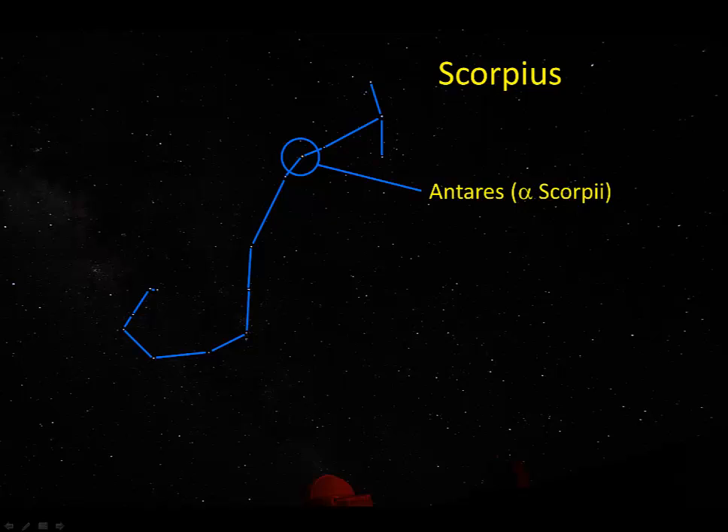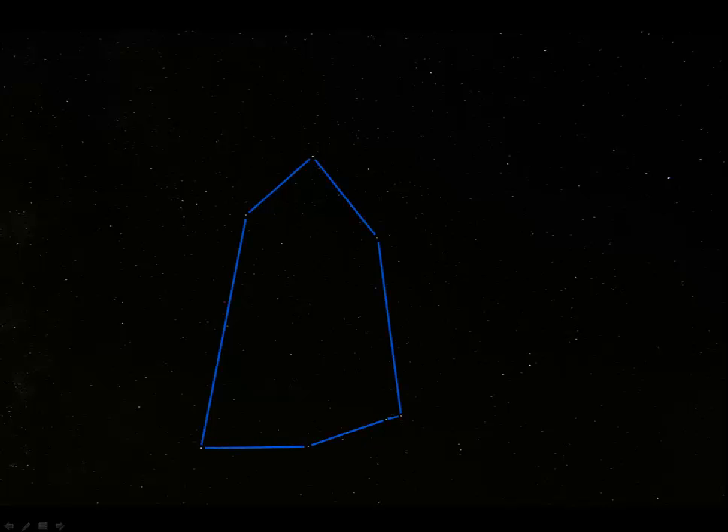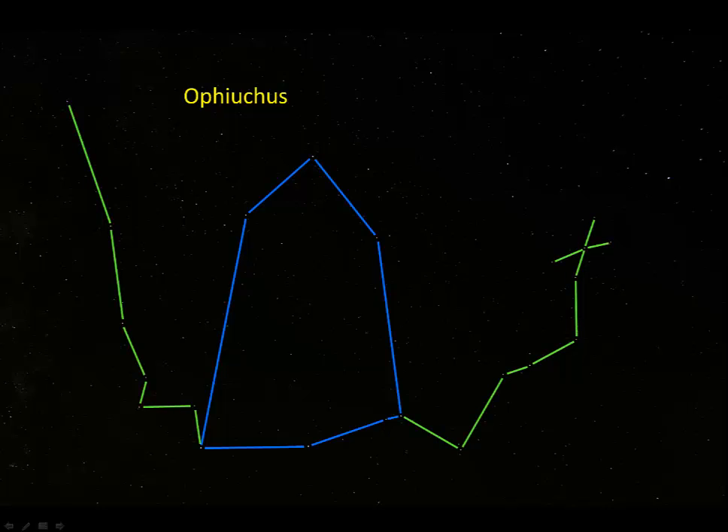Here's another view of this part of the sky, showing Ophiuchus and Serpens. This is the asterism for Ophiuchus — it's just kind of a big coffin-shaped figure. Ophiuchus is Greek for the serpent bearer, and Ophiuchus is supposedly carrying a snake, which you can see here on either side of Ophiuchus.